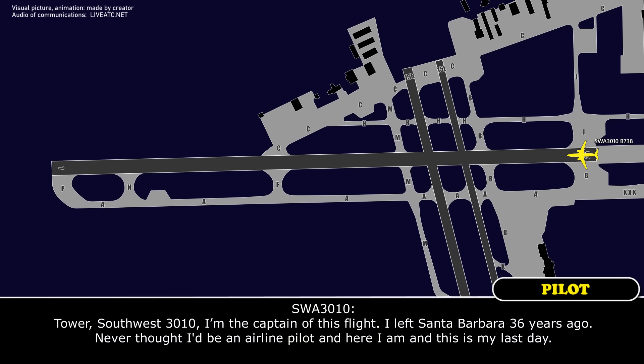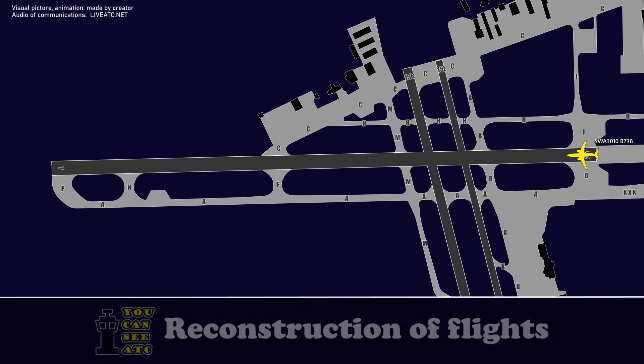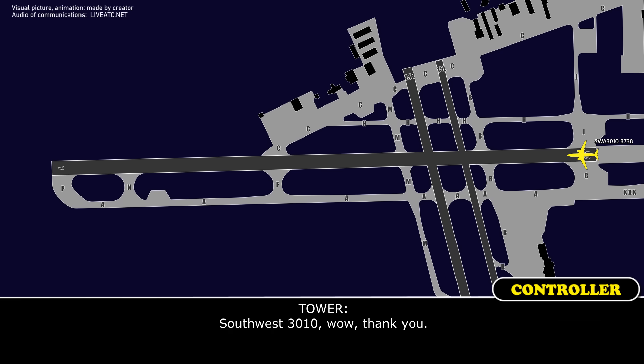Tower, Southwest 3010, I'm the captain of this flight. I left Santa Barbara 36 years ago, never thought I'd be an airline pilot, and here I am, and this is my last day. Southwest 3010, wow, thank you. Career started here 39 and a half years ago. Same flight.